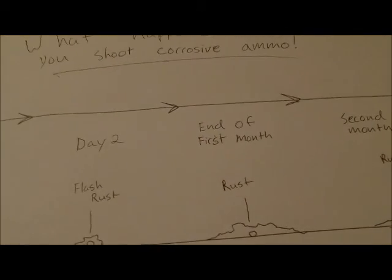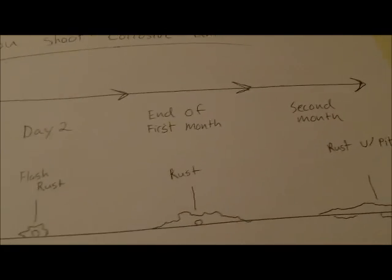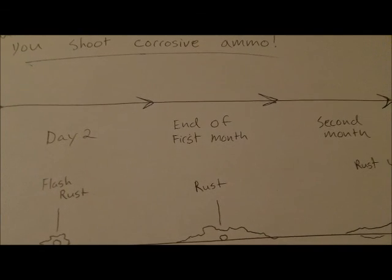Anyway, that's my understanding of what happens when you shoot corrosive ammo. If anybody has anything to add, feel free. Thanks for watching and you guys have a good night.